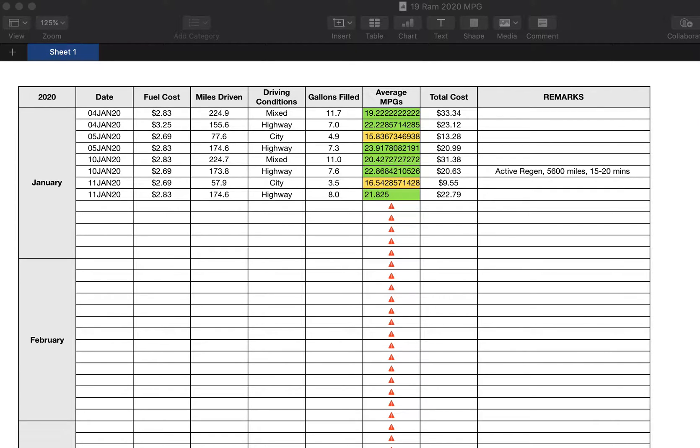Now with the Fords — my 2017 and my 2019 Fords — I experienced active regens and OCRs all the time. Like every 250 or every 500 miles, because Ford has a counter: every 500 miles the truck's going to regen regardless.